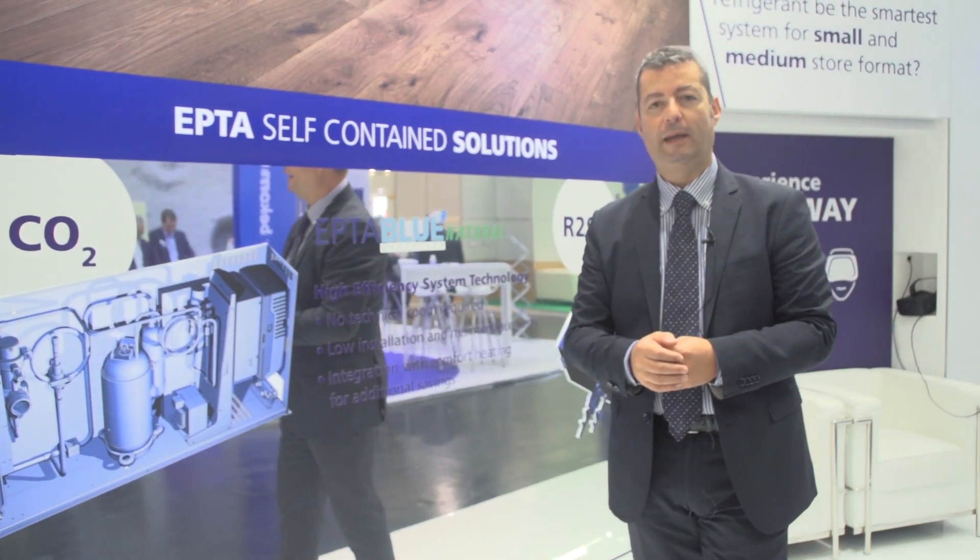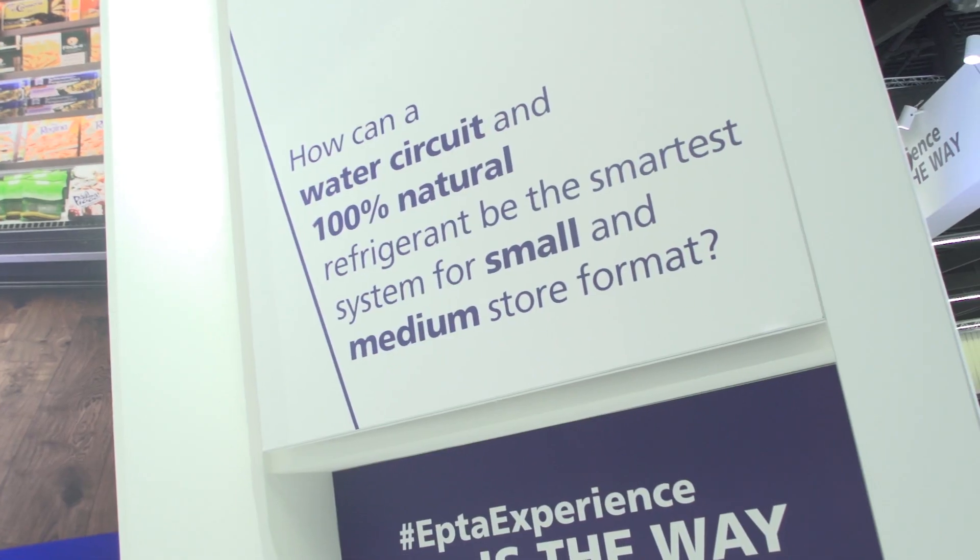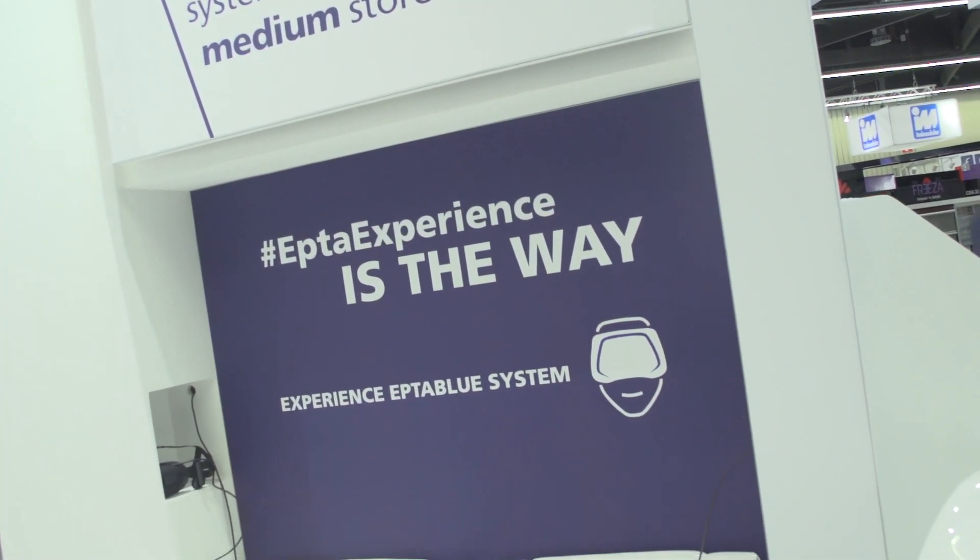Good morning. We are at the EPTA stand in Hall 9 of Chillventa today in Nuremberg, where EPTA is presenting its new range for proximity stores.